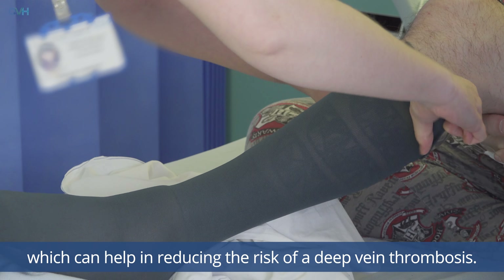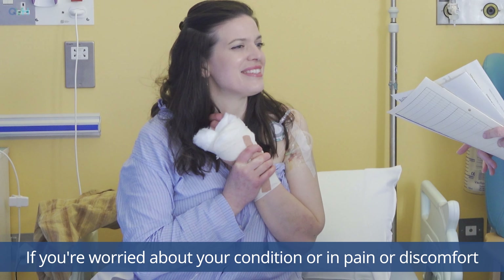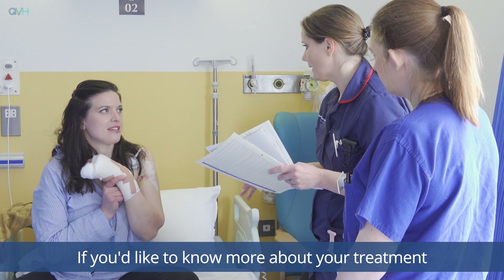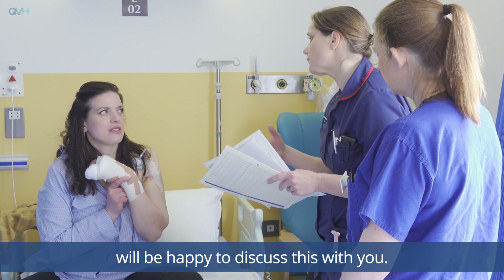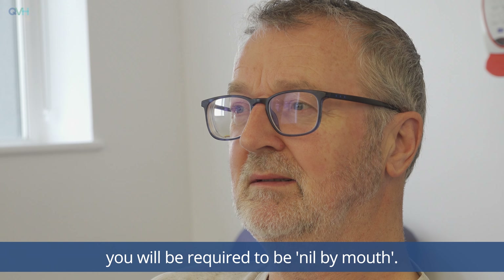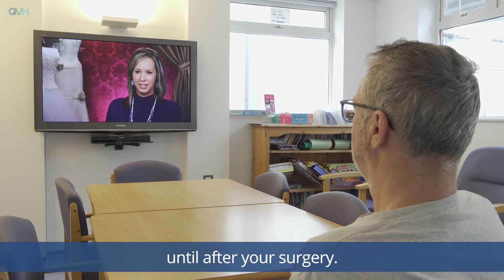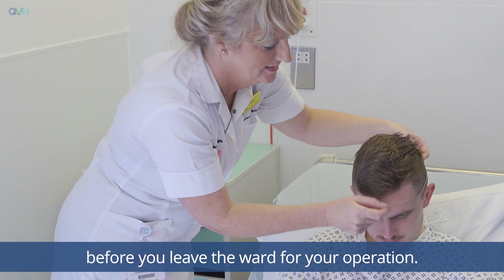Unless you're having a local anaesthetic you will be asked to wear support stockings, which can help in reducing the risk of a deep vein thrombosis. If you're worried about your condition or in pain or discomfort, please let the staff on the ward know. There may be a wait for you to go to theatre; unless you're having a local anaesthetic you will be required to be nil by mouth — eating and drinking is not allowed during this time until after your surgery.